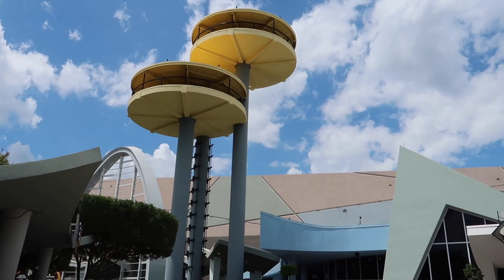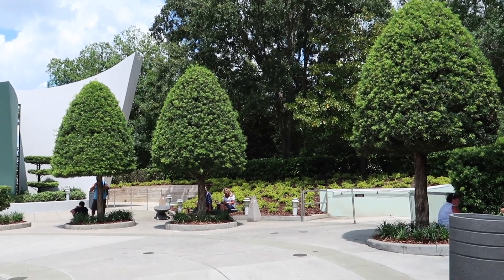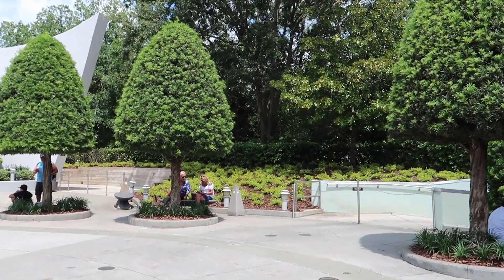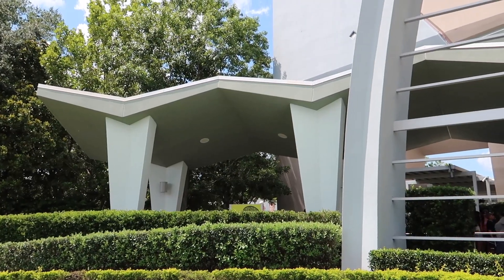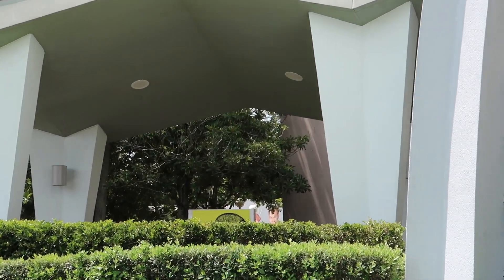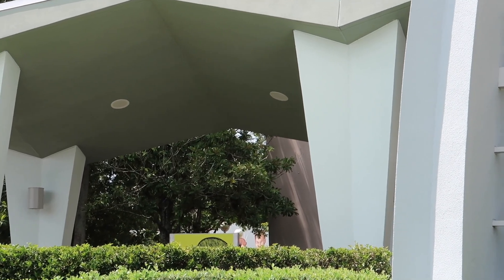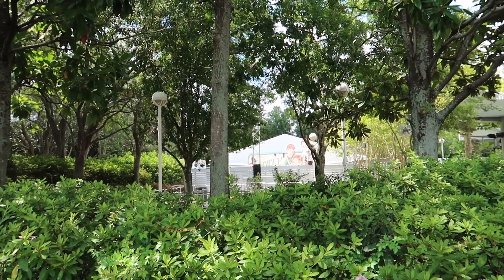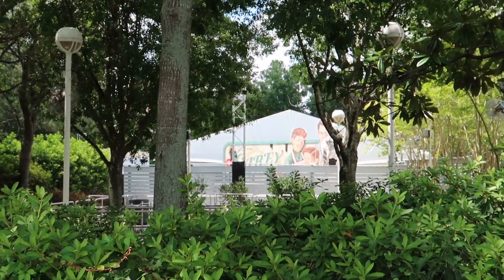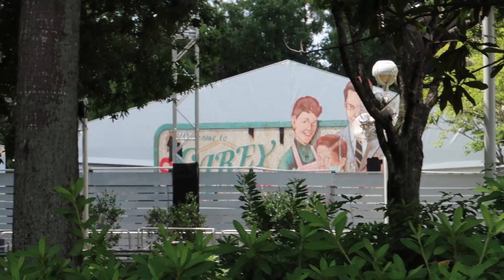I'm now over by the Men in Black Alien Attack ride, which I love. Normally there are some Horror Nights houses tucked back here. Let's see if we see any signs of anything around here. Back here behind the line for Men in Black we can see the facade of a Halloween Horror Nights house, and we know that it's going to be a Carey, Ohio themed house. If you get in line for the Men in Black Alien Attack ride you can get a really good clear look at this — this is so exciting.